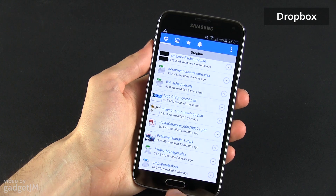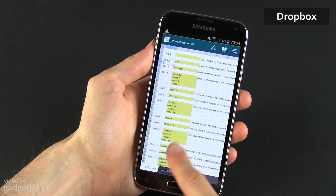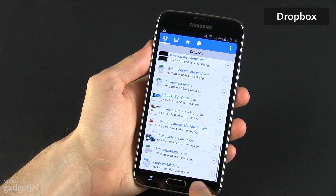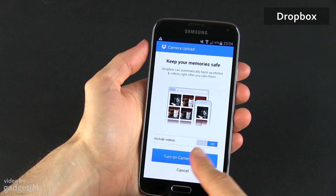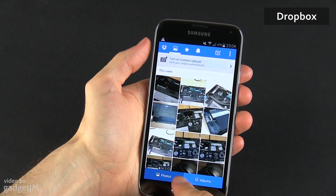The cross-platform support means that it works with PCs, iOS and Android devices, so it's a solution I can have on all my gadgets. The Dropbox app also comes with an automatic camera upload feature, great for backing up your videos and photos.